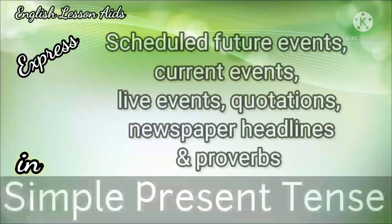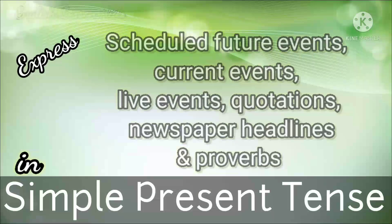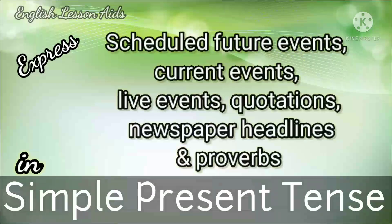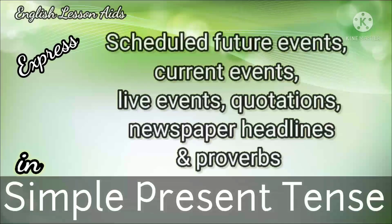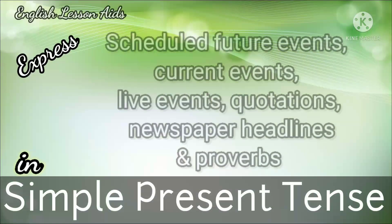Simple present tense can also be used to express universal facts and scientific truths, scheduled future events, current events, live events, actions that happen at the time of speaking, quotations, newspaper headlines, and proverbs.